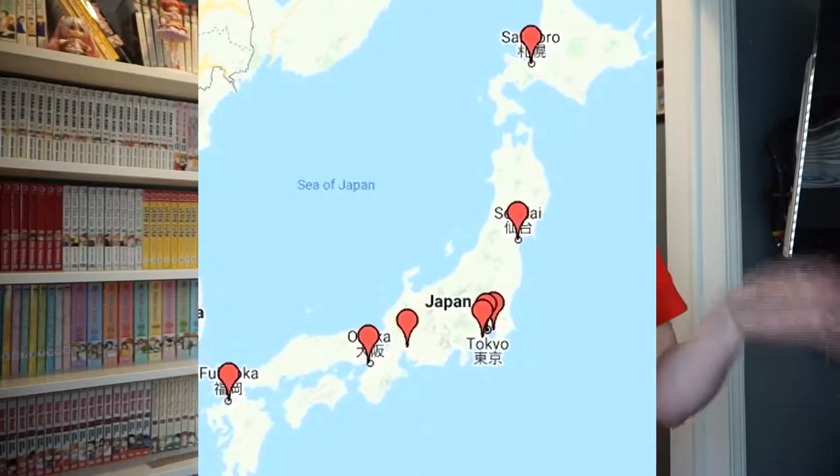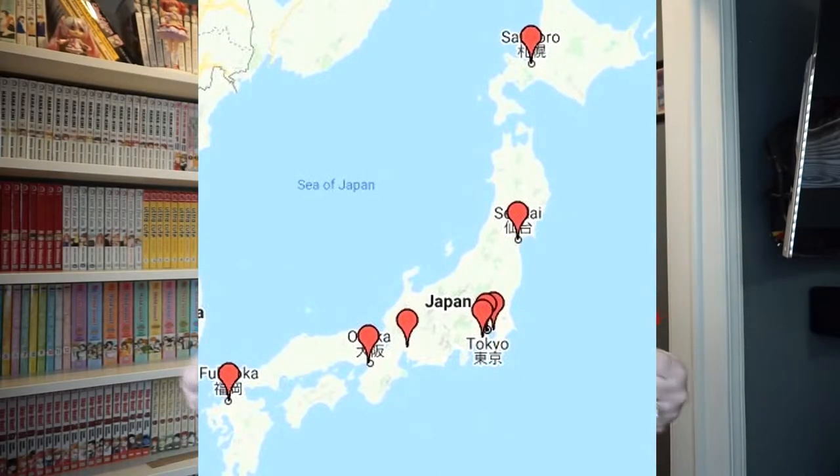When you go to a Pokemon Center in Japan, not all Pokemon Centers are created equally. There are several located throughout Japan, so you really can't just go to one and be done — you have to go to as many as possible. I went to quite a few of them.